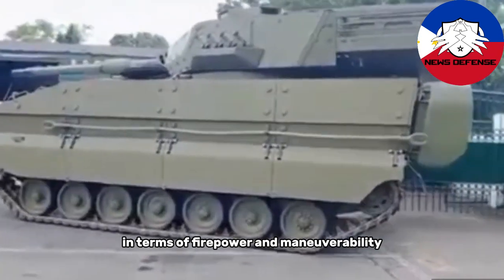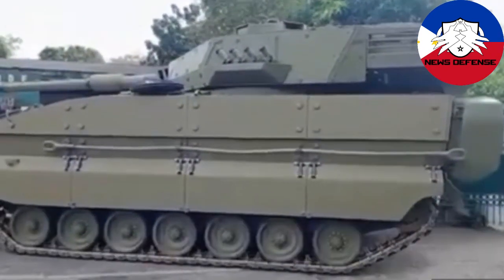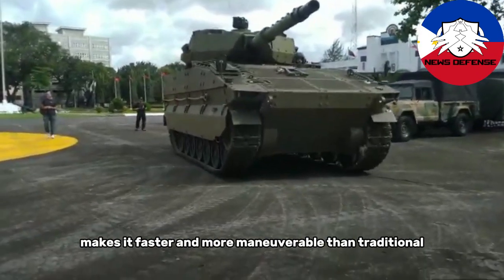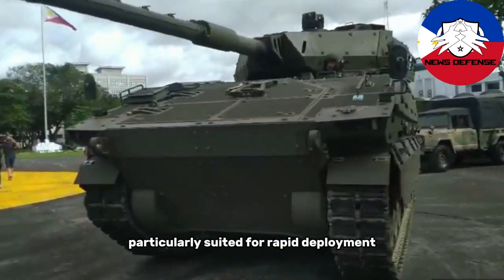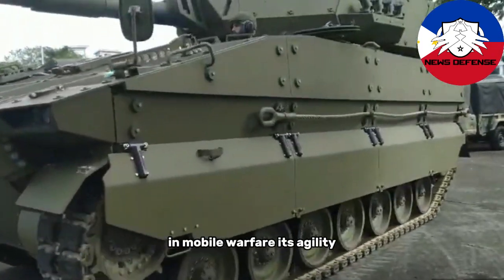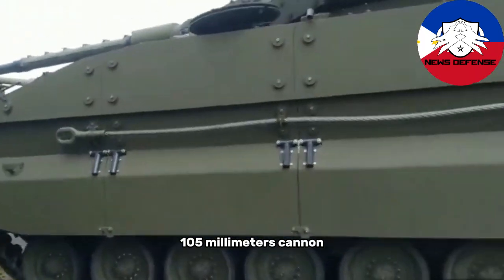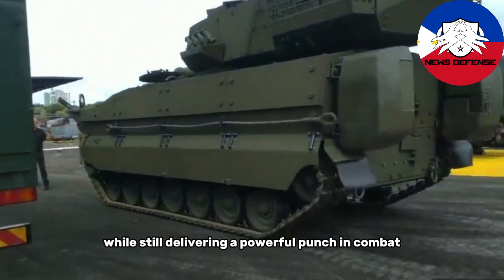In terms of firepower and maneuverability, the Sabra Light Tank finds an optimal balance. Its relatively lightweight design at 30 tons makes it faster and more maneuverable than traditional main battle tanks, making it particularly suited for rapid deployment and mobile warfare. Its agility, combined with the heavy firepower of the 105mm cannon, ensures that it can out-maneuver heavier tanks while still delivering a powerful punch in combat.